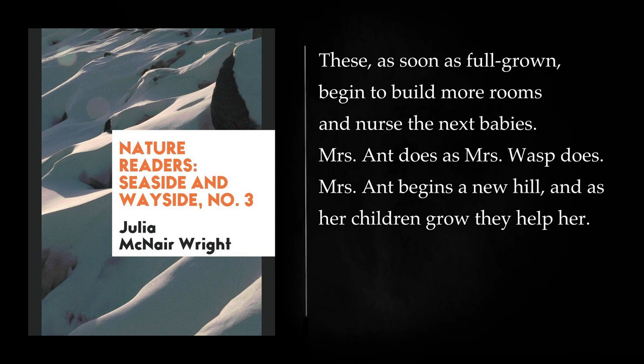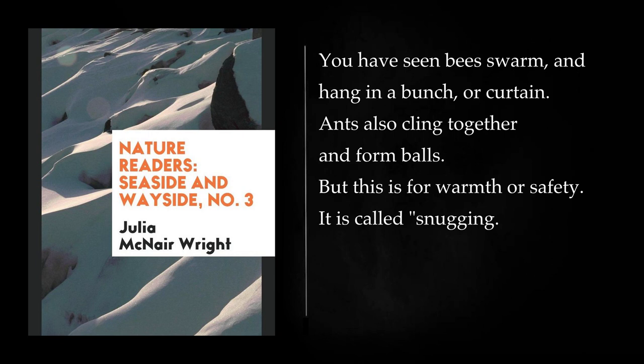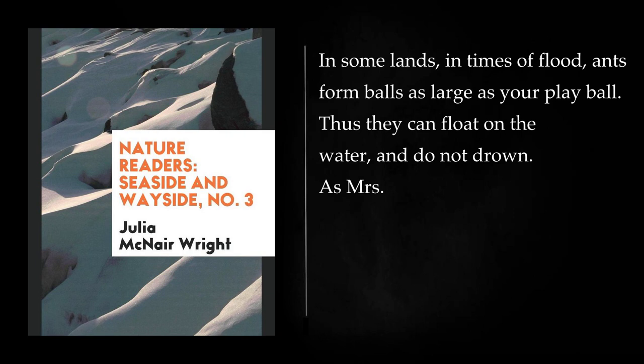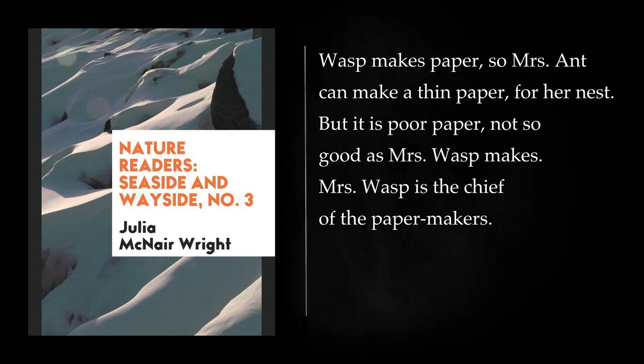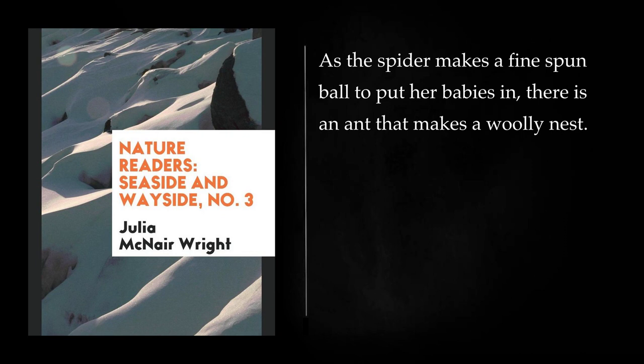Mrs. Ant begins a new hill, and as her children grow they help her. But Mrs. Ant does not often begin her hill in the spring; she chooses the early fall to begin work. You have seen bees swarm and hang in a bunch or curtain. Ants also cling together and form balls, but this is for warmth or safety. It is called snugging. In some lands, in times of flood, ants form balls as large as your play ball. Thus they can float on the water and do not drown. As Mrs. Wasp makes paper, so Mrs. Ant can make a thin paper for her nest, but it is poor paper, not so good as Mrs. Wasp makes. Mrs. Wasp is the chief of the papermakers. So one Mrs. Ant lines a neat little nest with cut leaves.